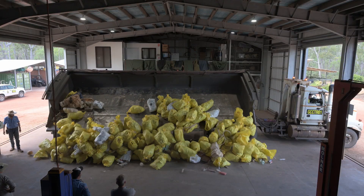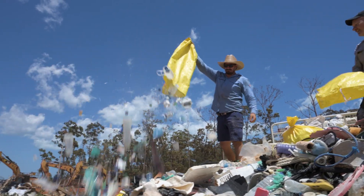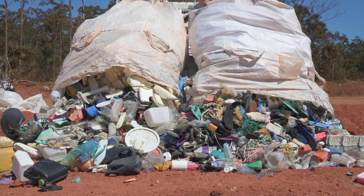If this was my local beach in Sydney you'd obviously hear about it in the news and in the media, but the fact of the matter is that this problem is out of sight and out of mind. The problem is devastating the environment and the Australian public need to be aware.